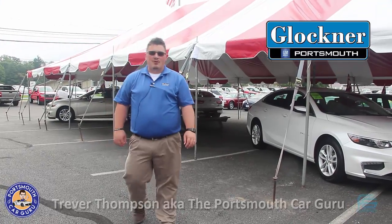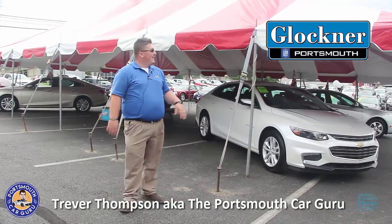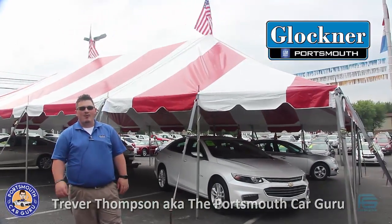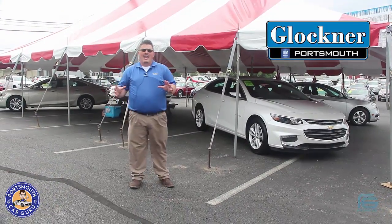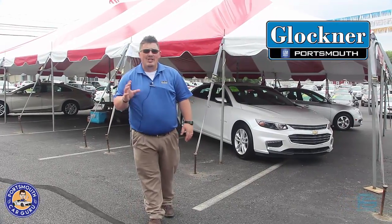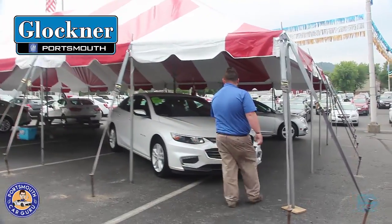Hey guys, it's Trevor Thompson, the Portsmouth Car Guru, here at 23 North at the Glockner GM Superstore. As you can see, we are outside today and you can see this beautiful red and white tent behind me — you're probably wondering what in the world is going on. That is right, we are having a huge tent sale today and through the end of the week. Come in and check it out because you're going to miss out if you don't. Let me show you a little bit of what this tent sale has to offer.